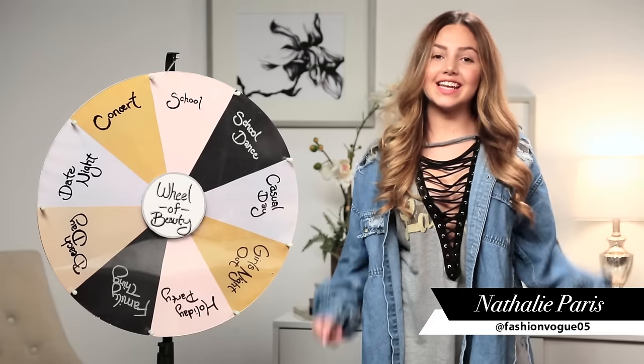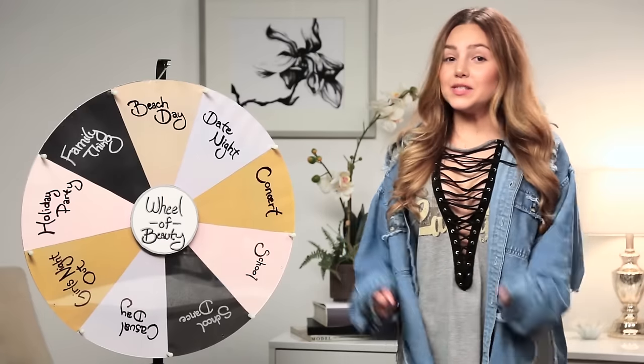Hey guys! I'm Natalie Paris, and this is Awesomeness TV. Let's spin the Wheel of Beauty.